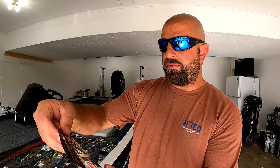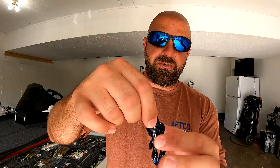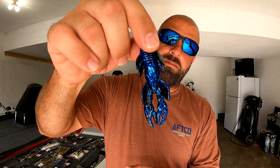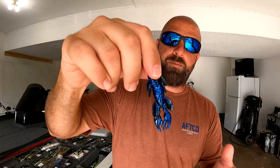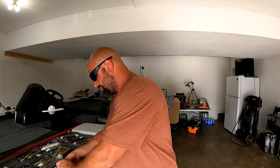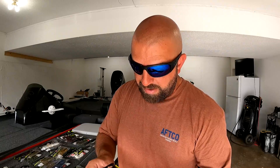We only have one of these — this is the Punisher Punch Craw. As the name says, great for punching. I also think it'd work great as a jig trailer or on a ned head. It doesn't have a lot of big flapping appendages — they're nice and tight to the body, so it slides through cover really well. I love the profile. The ned head is probably what I'll use it for most. I really want to get into ned rigging more — it catches a ton of fish.